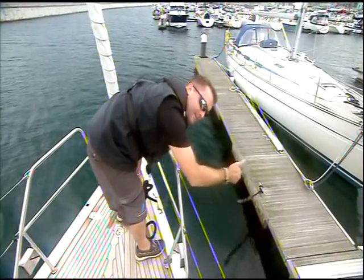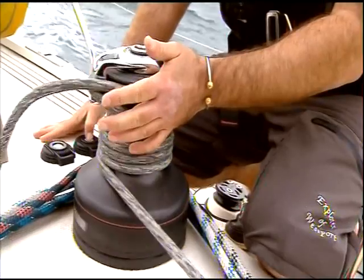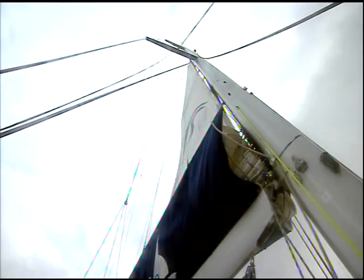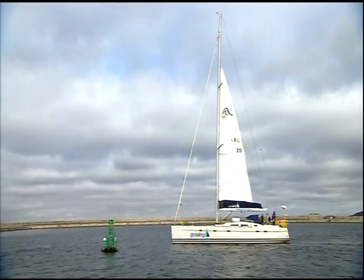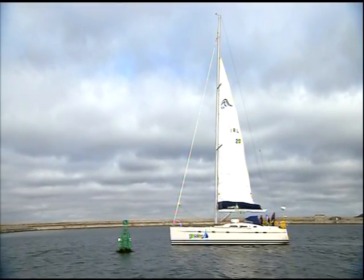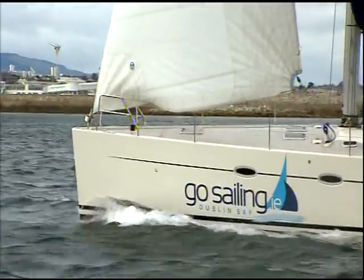Today we're taking a day trip with Go Sailing on their luxury 54-foot yacht moored in Dun Laoghaire Marina. It looks good. We have a lovely south-westerly wind around 14 to 16 knots, which is perfect for sailing. It's off the land, so nice flat water — it's a really good day for it.